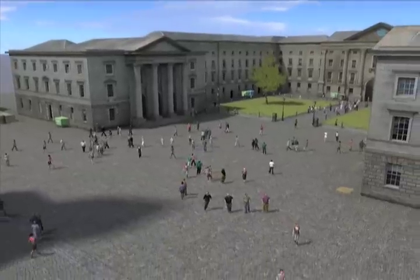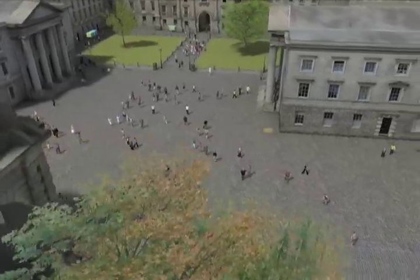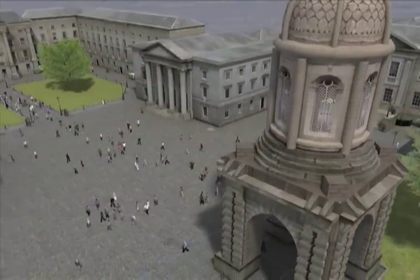It's all fun and games for now, but the team plans to put the simulation to practical use. It could be used to model traffic congestion or downloaded to handheld devices to guide people around the city. That's when virtual Dublin and the real world will truly collide.